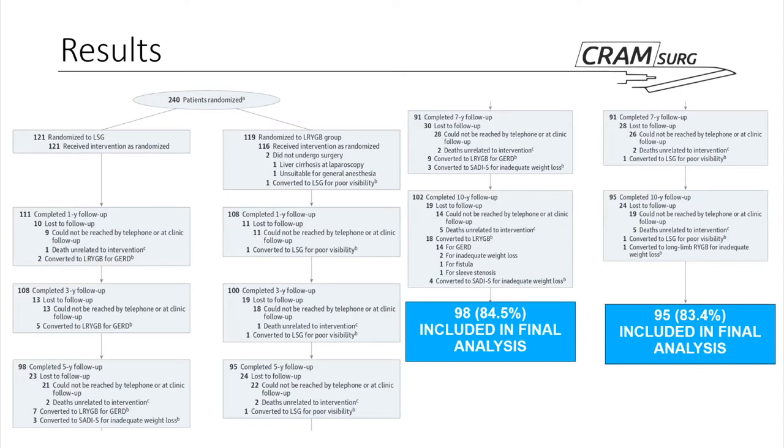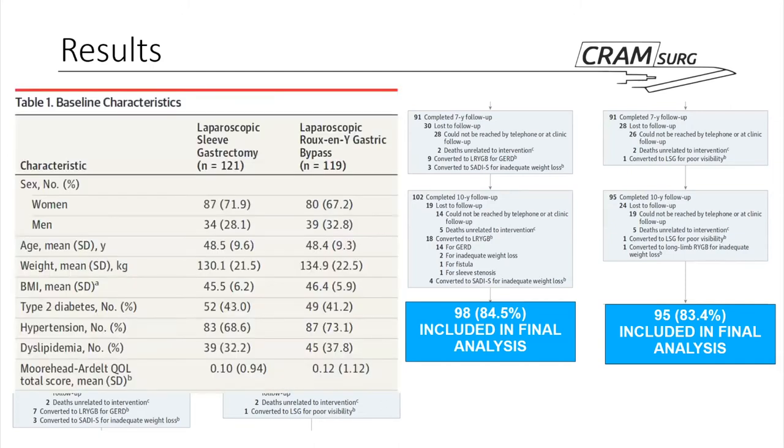Looking at the table illustrating baseline characteristics of the two groups, they are pretty similar in terms of gender distribution, age, original weight, original BMI, and comorbidities distribution.